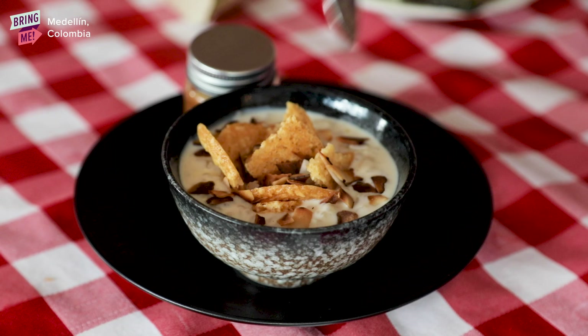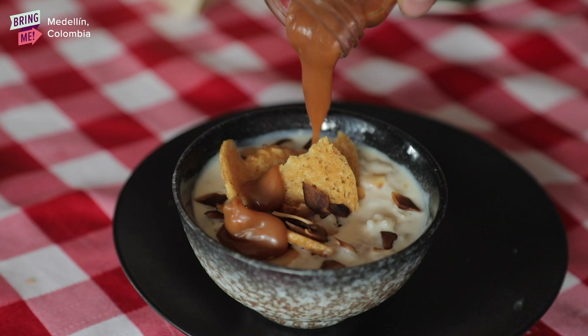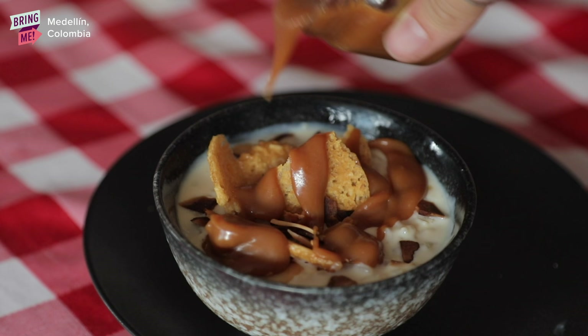Now we're going to try our favourite traditional Colombian desserts. Here we have arroz con leche, and in this little jar of wonder we have arequipe, which is kind of like a soft caramel spread. What you do is you pour the arequipe in, and voilà.